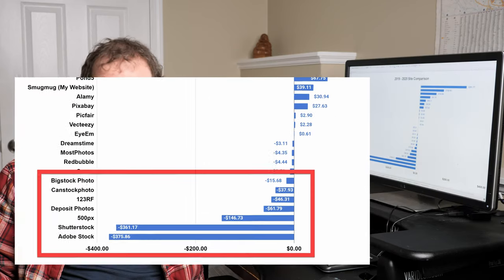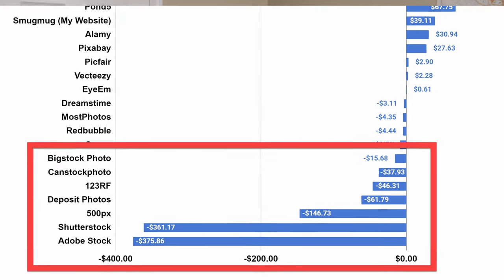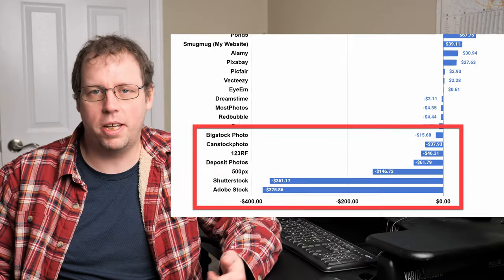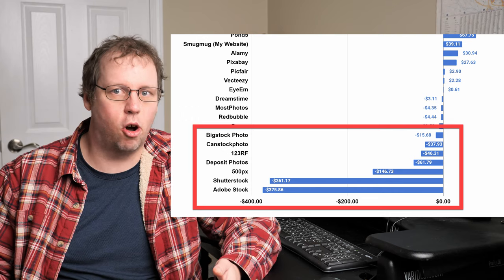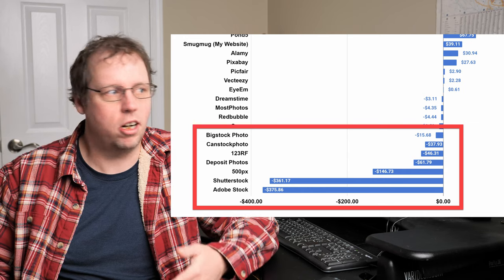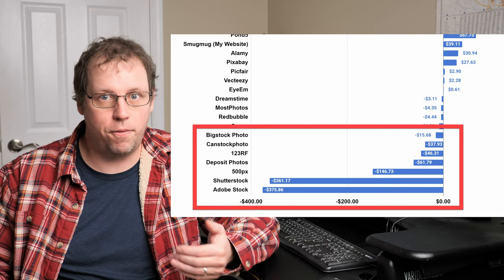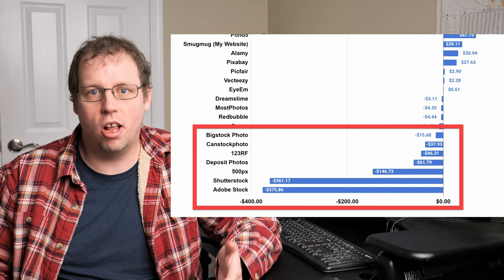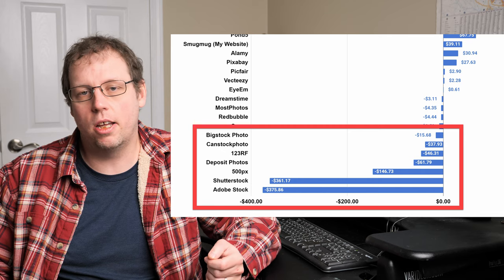Now let's look at the bottom of the list, and this is a huge surprise: Adobe Stock was my largest decreasing site — I made less on Adobe Stock than any other site this year. That's somewhat surprising because one of the big industry stories of 2020 was Shutterstock changing their payout structure mid-year. I did see a decrease from Shutterstock, but not as much as Adobe. I think this is COVID-related. Looking at the bottom of the list, it's a pretty clear trend that all the traditional microstock sites did worse for me in 2020 than they did in 2019.